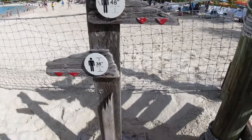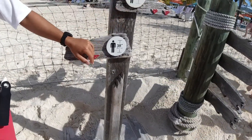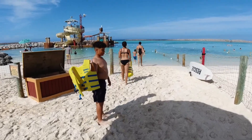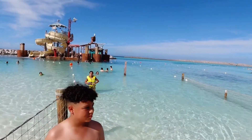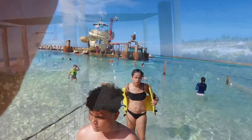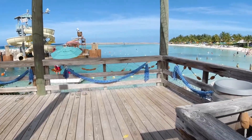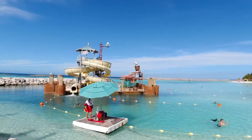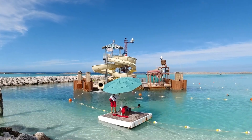You have to be 38 inches to go on the slides, and between certain heights you must wear a life jacket. The reason they recommend a life jacket is because it can go up to 12 feet past the orange marker. I switched to my action camera here. I decided to let the kids go first so they can experience it — I didn't want to scare them since it's their first time.